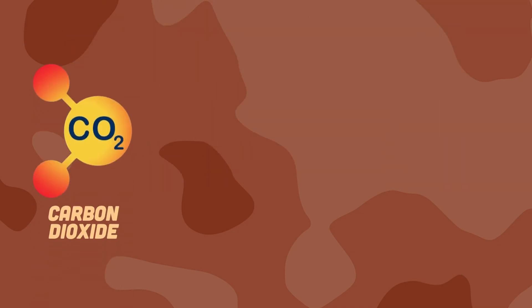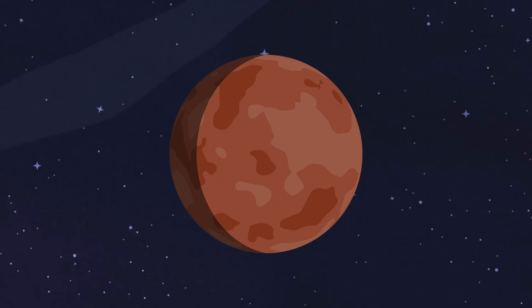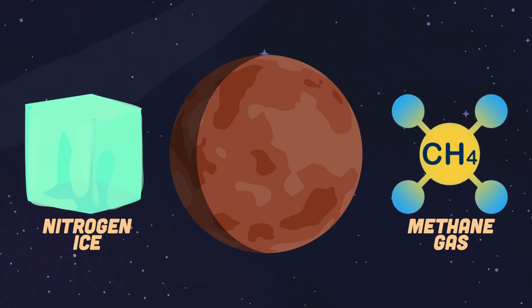They're formed from carbon dioxide, methane, and ethane gas. These observations detected signs of nitrogen ice and methane gas on my surface.